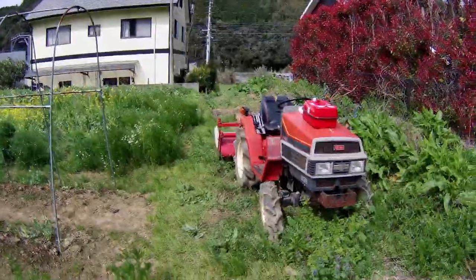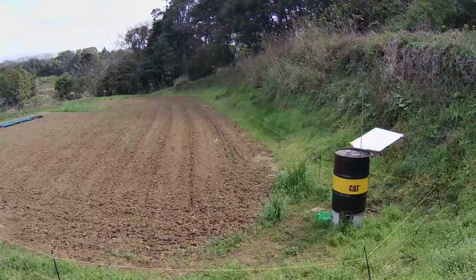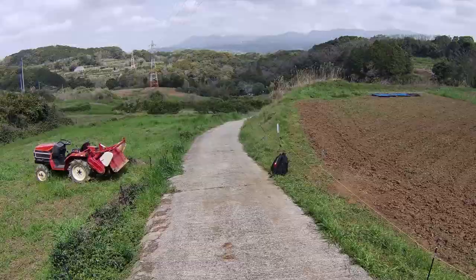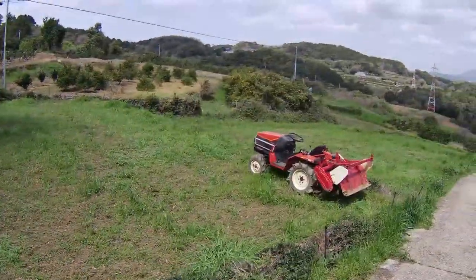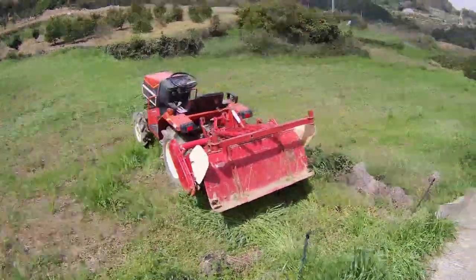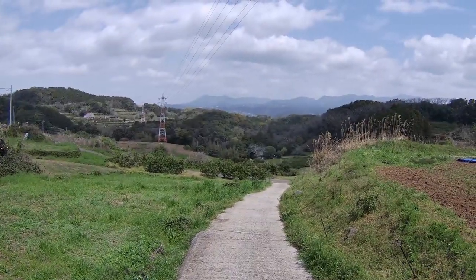I just filled the tractor up with diesel for today's plowing, and the jerry can is still on top. Right next to this recently plowed plot of land are two plots of farmland that I'm going to plow with my tractor today. A farmer by the name of Miyazaki-san has allowed me to use his land this year to grow some vegetables. This spot is about 3.5 kilometers from my farm, and I just spent 20 minutes driving my tractor here — that works out to about 12 kilometers per hour. I intend to grow a lot of pumpkins and winter squash in this soil.